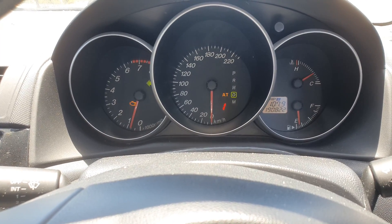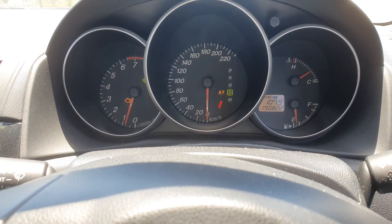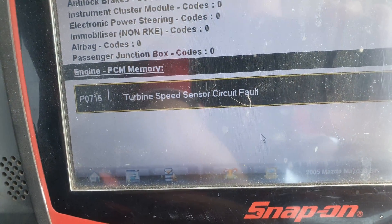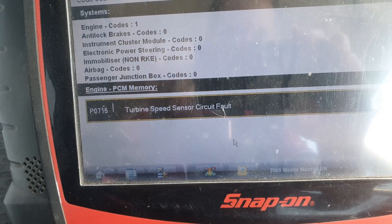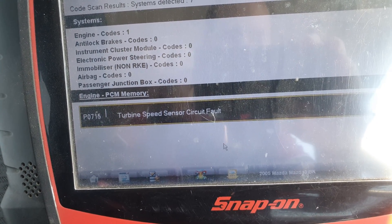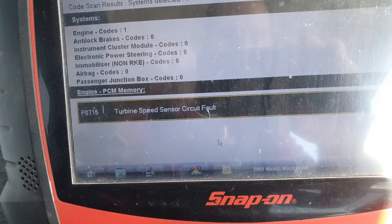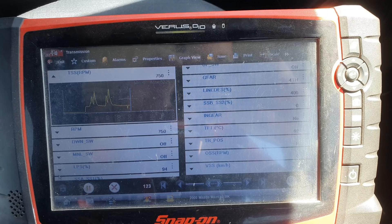I cleared the codes, went for a drive, and as soon as I clicked from second to third gear, the light came on — engine light on — and the code that came back is P0715. I'm going to clear this, head back to the shop, and if it comes back on again we'll know this is definitely faulting, and decide what to do from there.